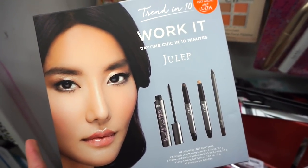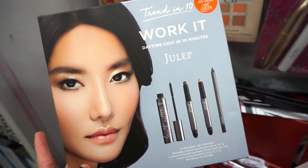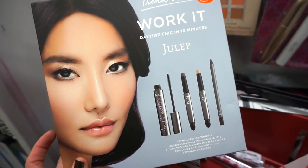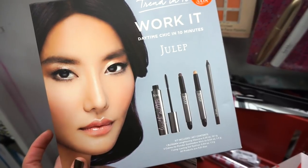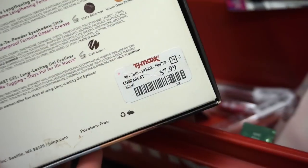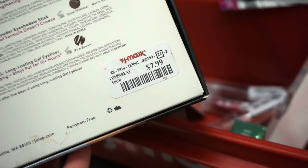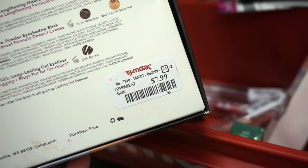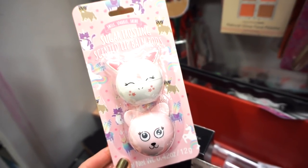Next up, there's this kit from Julep — I don't think we've seen this one before. It's the Trend in 10: Work It Daytime Chic in 10 Minutes kit. We get four full-size products: one buildable mascara, two cream eyeshadows, and a gel liner. And it's literally only $7.99 — I think Julep products are pretty nice on the skin.